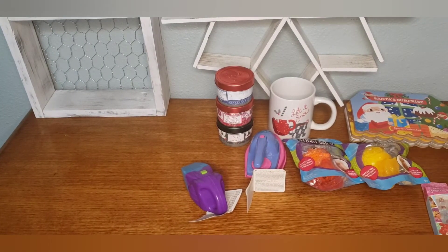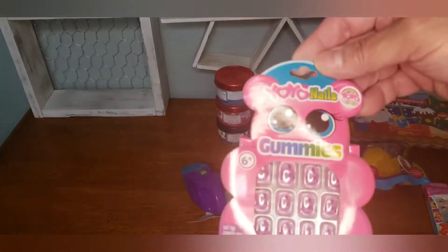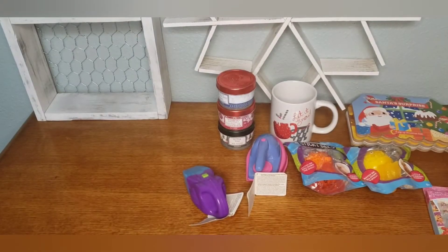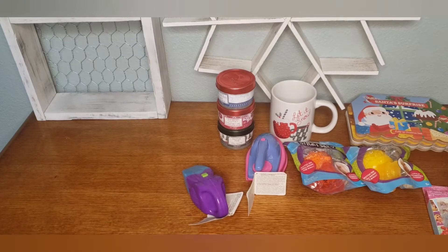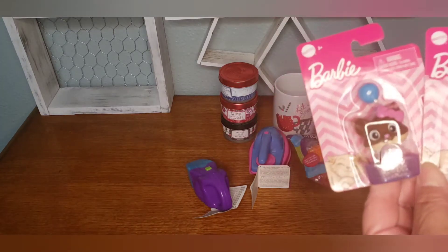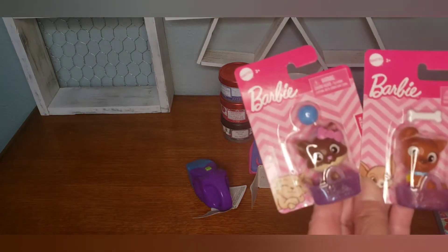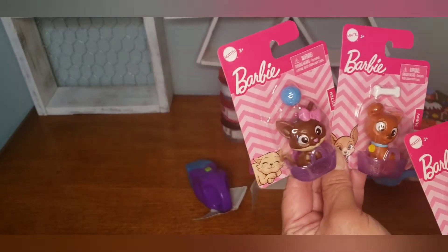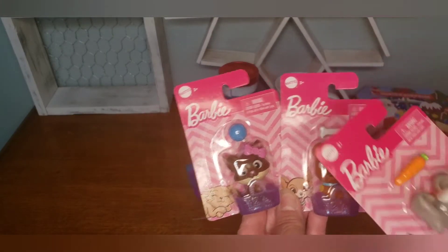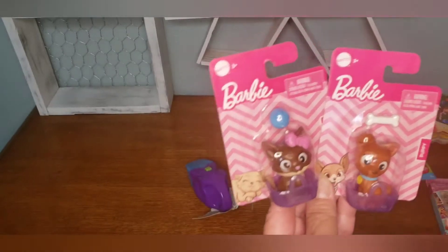Then they had the yo-yo nails, the gummies — so cute. And then Barbie at the Dollar Tree! They had more than this but I just picked out three: there's a little rabbit, a little puppy, and a little kitty, and they all come with a little snack and a little basket.